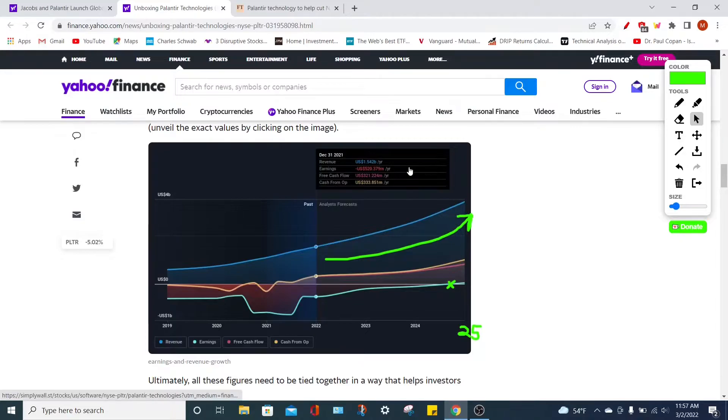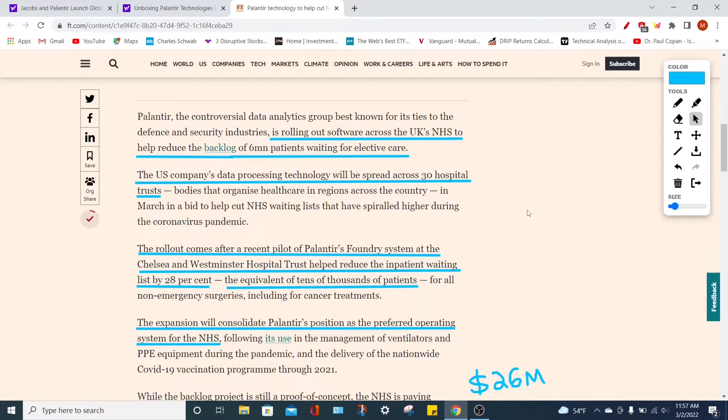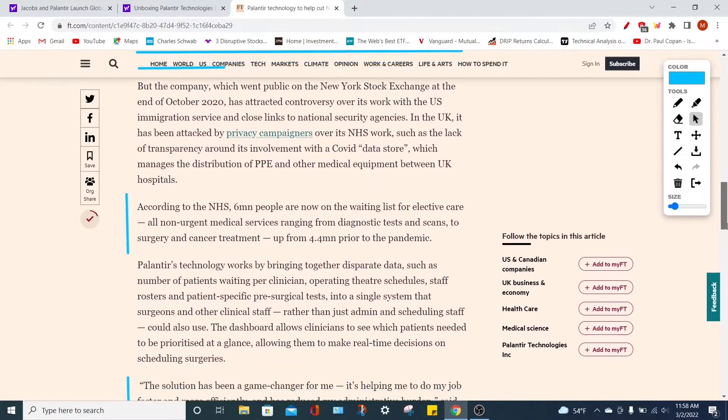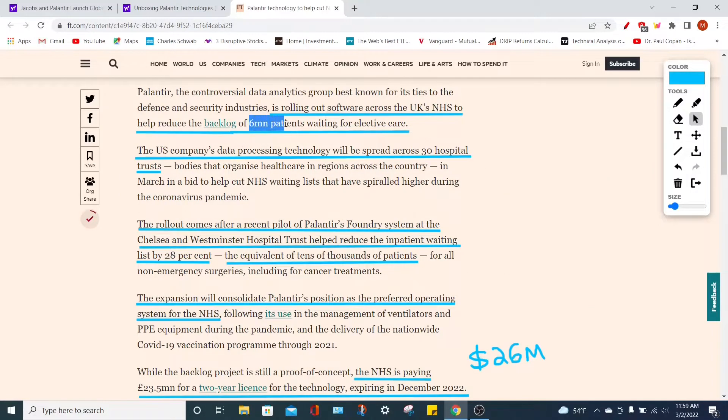More good news is that Palantir Technologies is diversifying globally — not only doing phenomenal things in the United States market but also helping institutions across the world. I want to highlight their work with the NHS specifically in the United Kingdom. Right now the NHS has a backlog of around 6 million patients waiting for elective care — meaning non-urgent medical services ranging from diagnostic tests, scans, minor surgeries, and cancer treatments. Originally there were around 4.4 million people in the backlog, and that has grown to over 6 million patients.